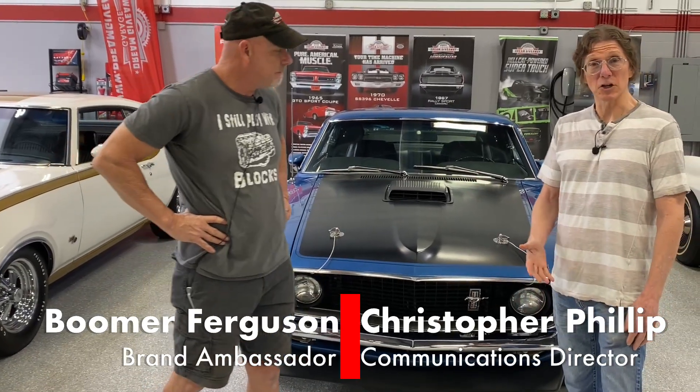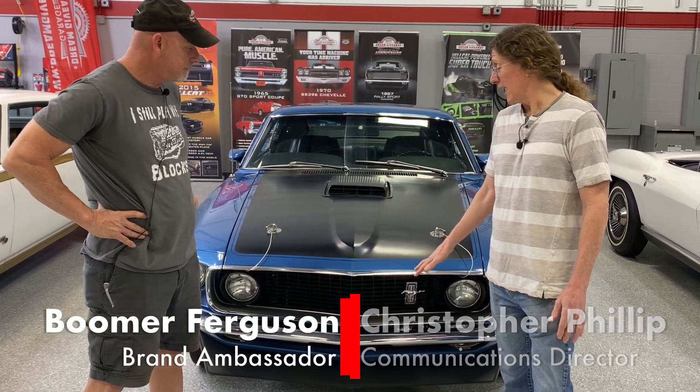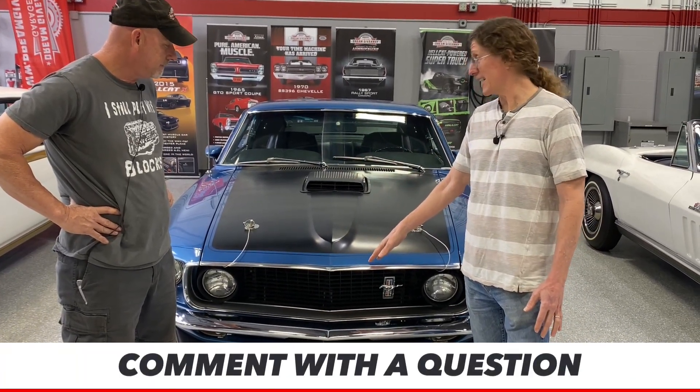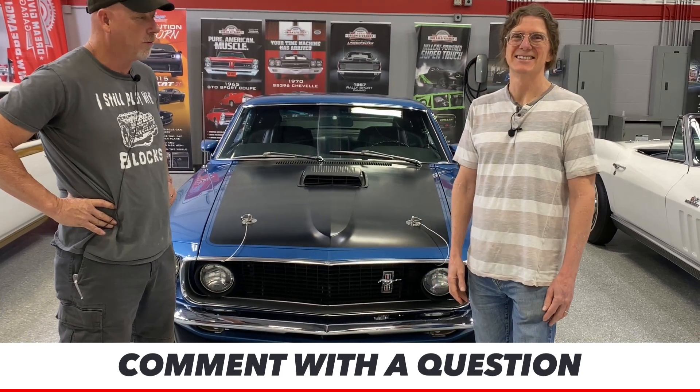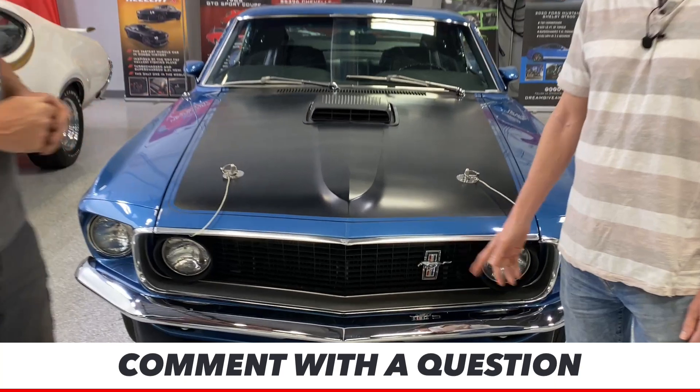You guys remember we gave away a '69 Mach 1 about a year ago? That was an automatic car, pastel gray — though it looked white. This one, Boomer, you made the deal on this one. I must compliment you on that color. I love Acapulco Blue — it's probably my favorite color these cars came in.